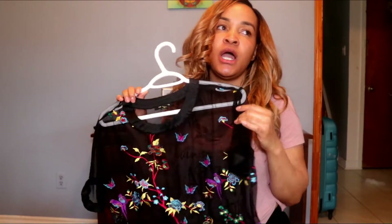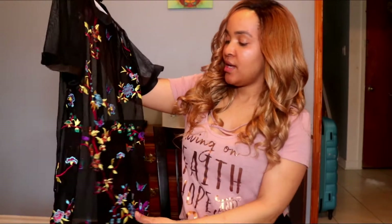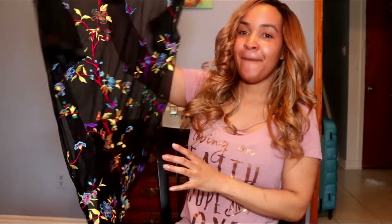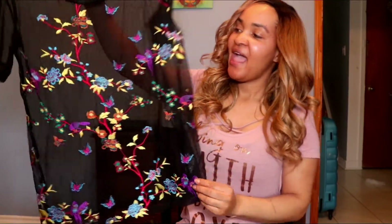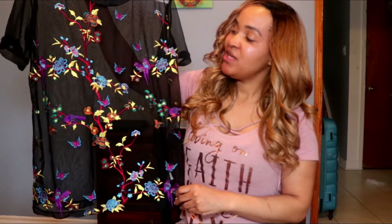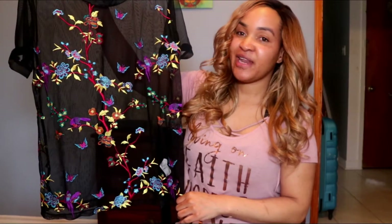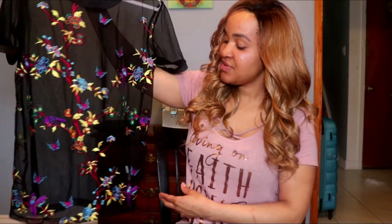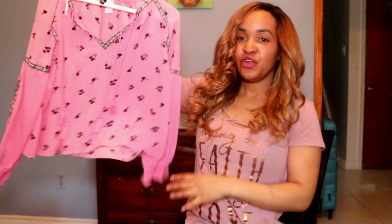This is one top that I got from Sirens. It's like a mesh, see-through type of material. I actually do have a picture of me wearing this — I paired it with black pants and a black sports bra underneath which looked really nice. Yeah, this one is on sale for $10.99 and I really like it.